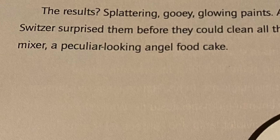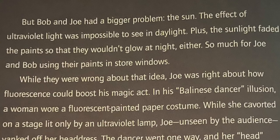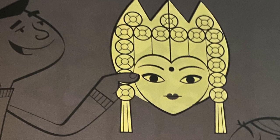But Bob and Joe had a bigger problem: the sun. The effect of the ultraviolet light was impossible to see in daylight. Plus, the sunlight faded the paint so they wouldn't glow at night either. So much for Joe and Bob using their paints in store windows. While they were wrong about that idea, Joe was right about how fluorescence could boost his magic act.